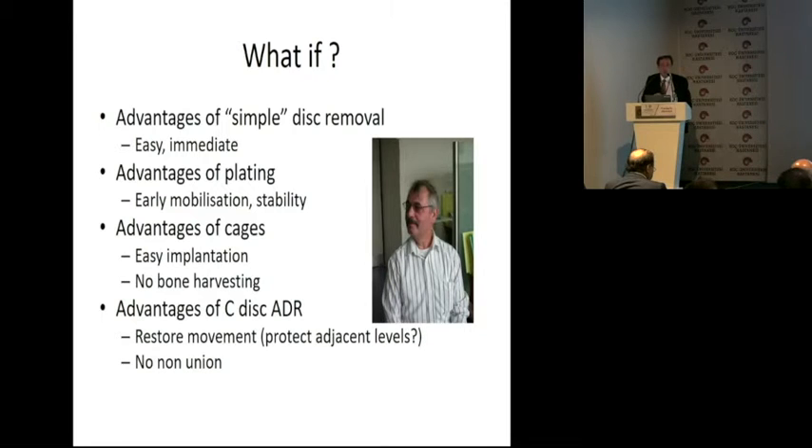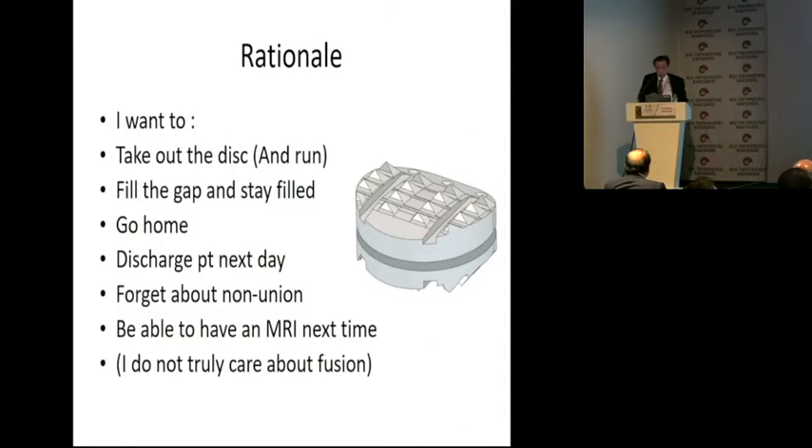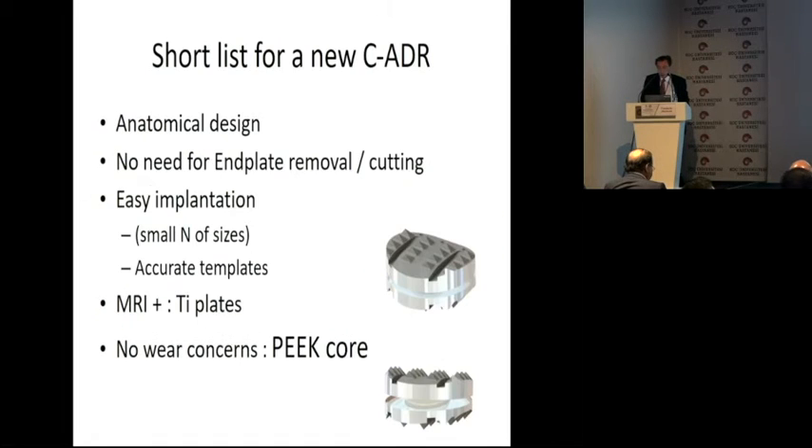This patient was my first patient with a disc prosthesis. Just a day after the surgery he said he had no problem, everything goes right. I was unable to shake my head like that, but these patients actually can. I want to take out the disc and be done, fill the gap and stay filled, discharge the patient the next day, forget about non-union, be able to have an MRI next time — and I do not truly care about fusion, which was a good result with previous techniques.